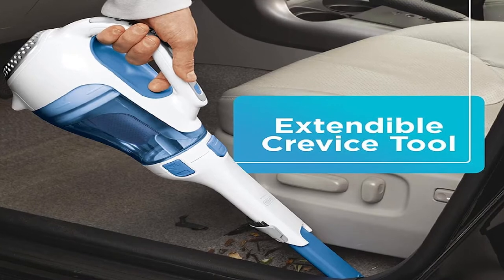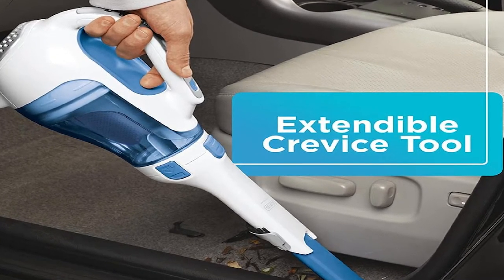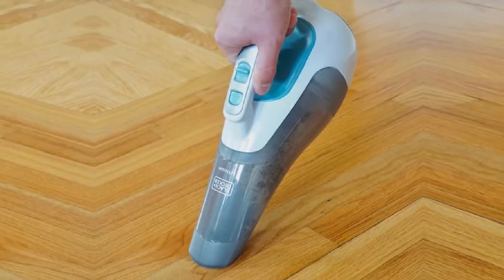Not only does the machine clean well, it's easy for the user to clean as well. With it being cordless, you are able to use this vacuum on the go, which can be great for rideshare drivers or people who use their car more often than others.